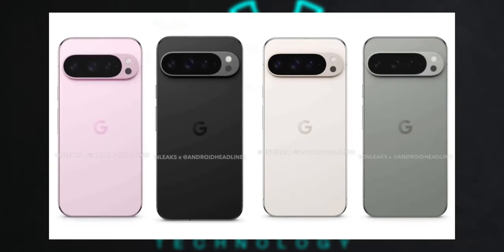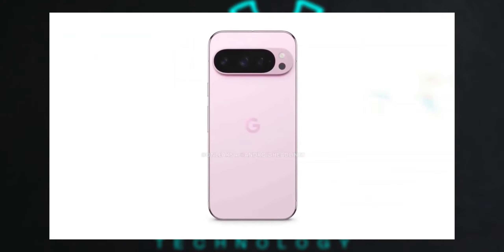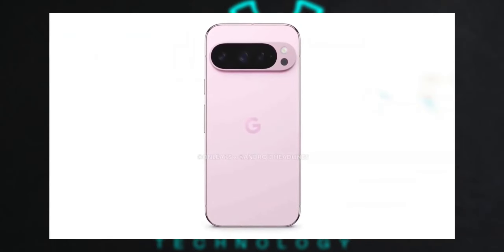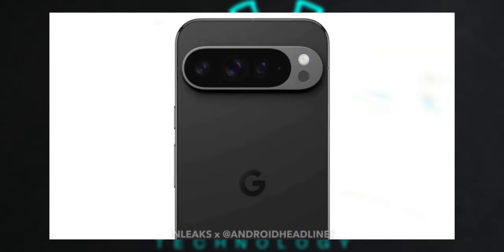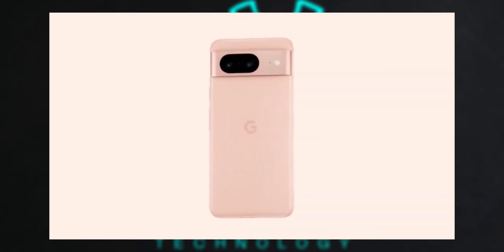The choice of color options — Obsidian, Porcelain, Rose, and Hazel — adds a touch of personalization, allowing users to choose a variant that best suits their style. The upcoming hardware launch event on August 13 should provide more insights and confirm the leaks. Overall, the Pixel 9 Pro seems to be shaping up as a formidable competitor in the smartphone market.